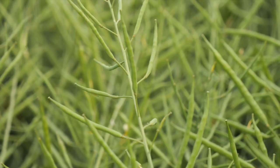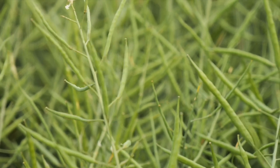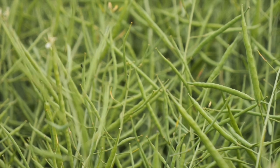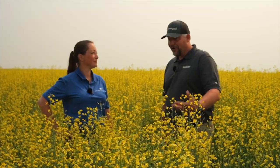Once the pods are formed, it definitely reduces the chance of that happening because the pods are already formed. But saying that, with the pods being formed, the seeds are just little water blisters basically in a pod and they can be gone also — they can fry.